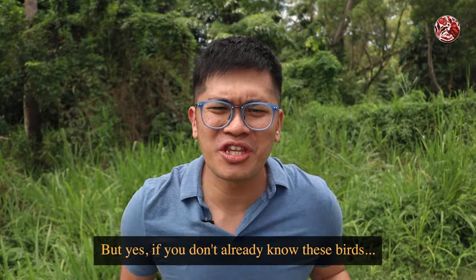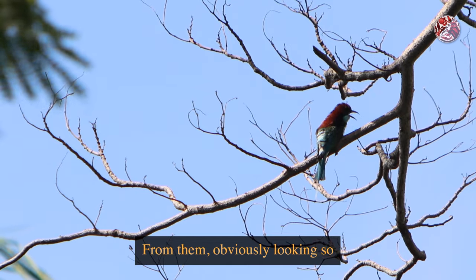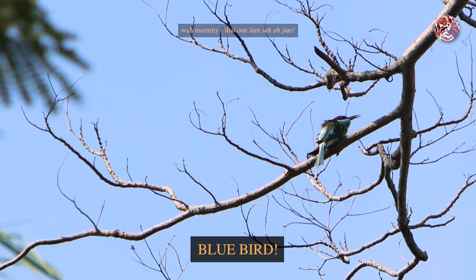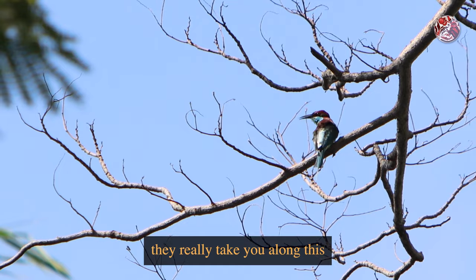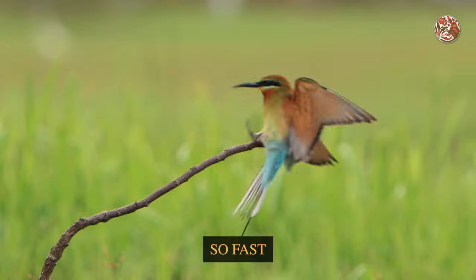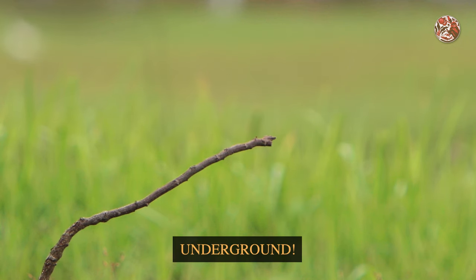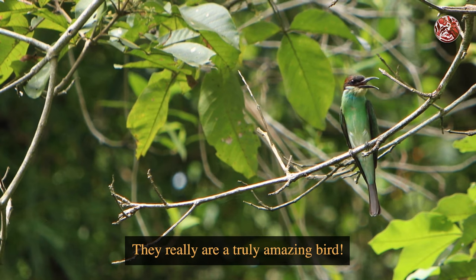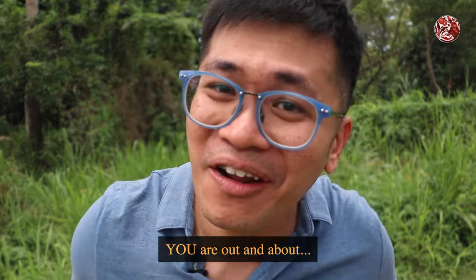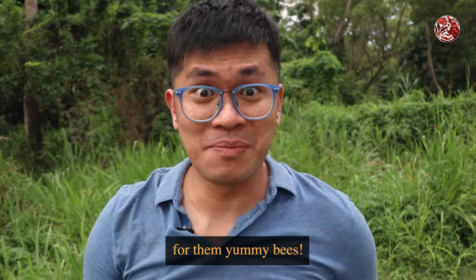If you don't already know these birds, they are definitely one of my favourites — obviously looking so elegant and beautiful, and being such a blue bird. On top of that, they really take you along this whole journey: from the way they hunt so fast and how they de-venom a bee, to how a lot of them just live underground. They really are a truly amazing bird. So the next time you are out and about, see if you can spot these birds hunting up in the sky for those yummy bees.